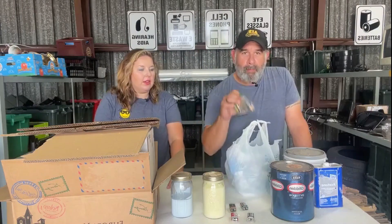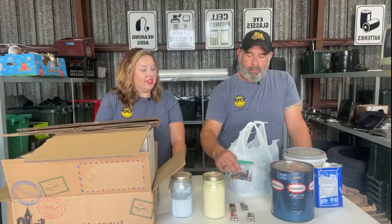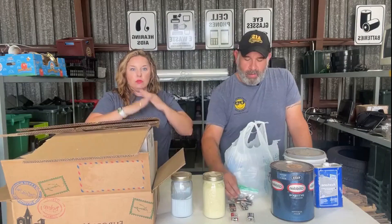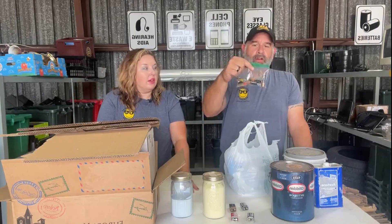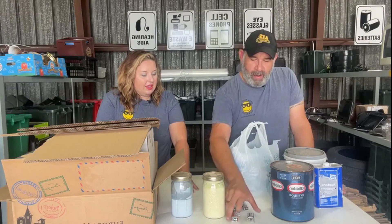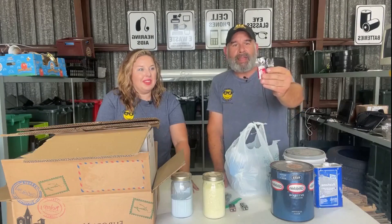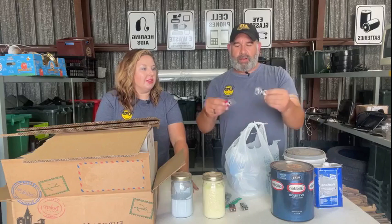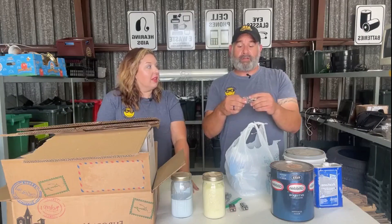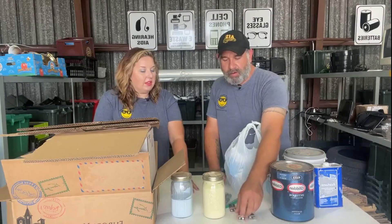Now we're going to talk about batteries. When they say sorted and prepared, it's more prepared than really sorted. We don't take lithium batteries. These ones here are in the bag, ready to go — they're just your typical nine-volt. I can see what they are. Then we have these nine-volts that have some tape on the ends.